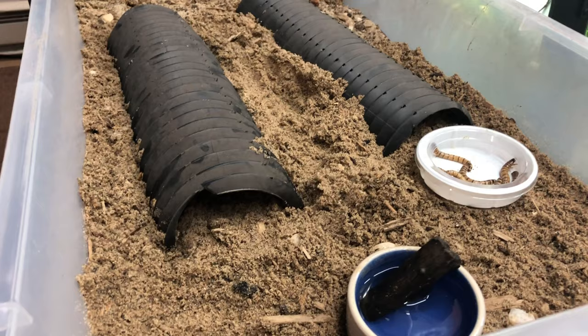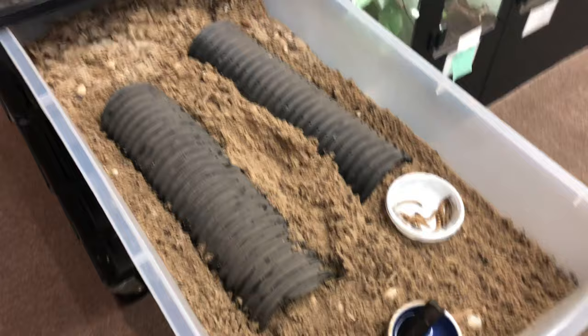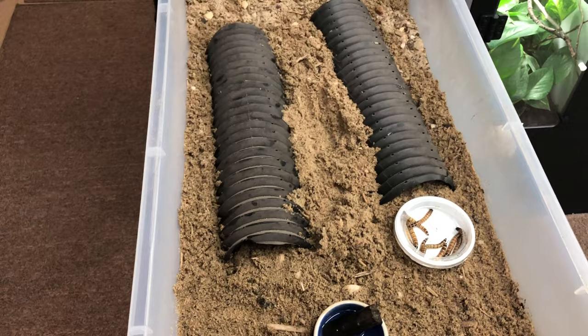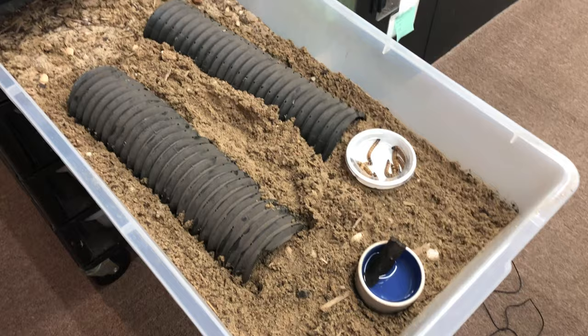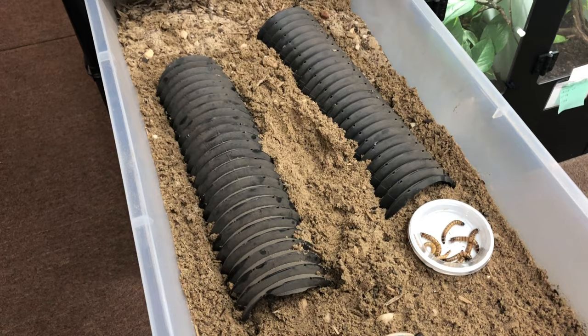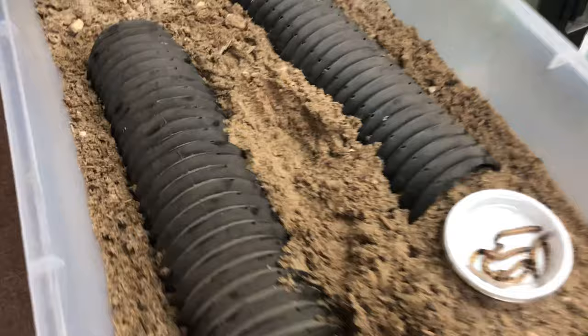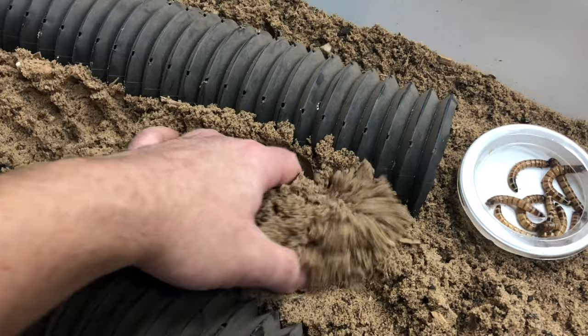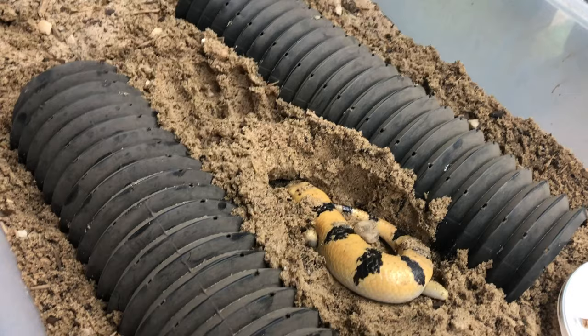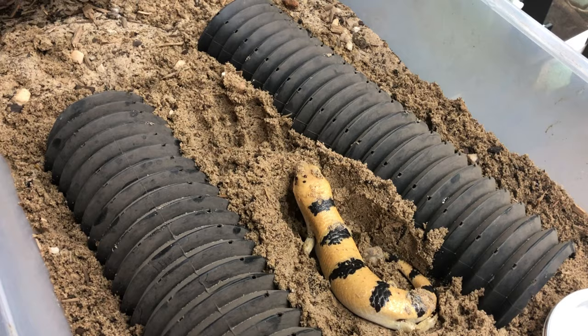It's a very simple setup but it works really well for keeping them. The two gentlemen that did breed them in Asia keep them in rack systems smaller than this, I believe, so I did want to try to replicate that. In terms of temperatures, I try to provide a hot spot of around 90 to 95 degrees and a cool side down to about 70 to 75, and I do vary that throughout the year. I'm thinking that is one of the keys to breeding them - they're not a straight tropical species and will experience seasonal variation. I've cooled them quite a bit in the winter and am just now starting to warm them up, hoping to see some breeding activity.